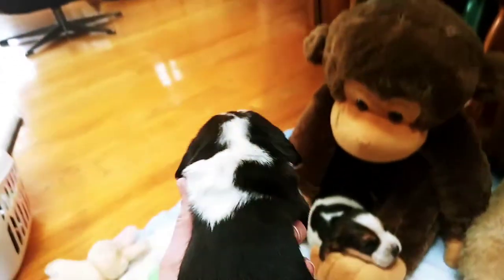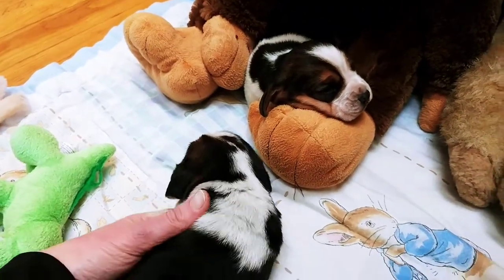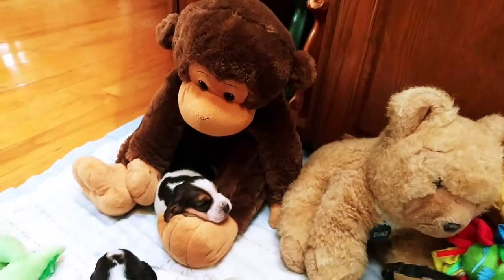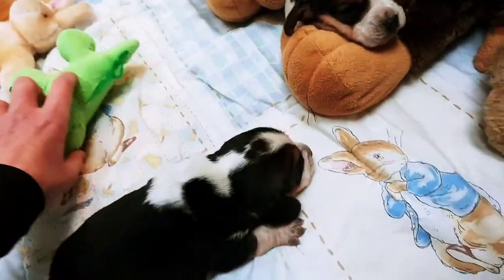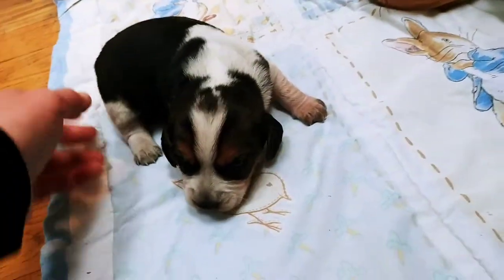Oh my word. Oh you're gonna go talk to your brother - he's having a nightmare over there with a big monkey. Do you want a dinosaur? Get him over there, he's not too scary.